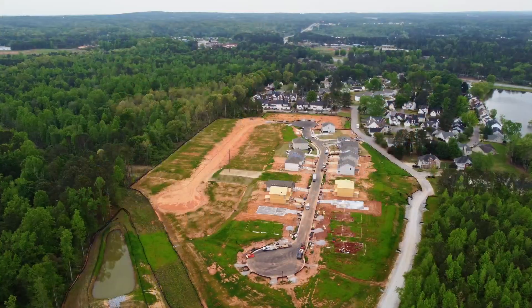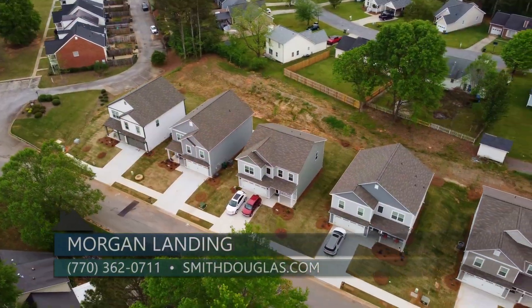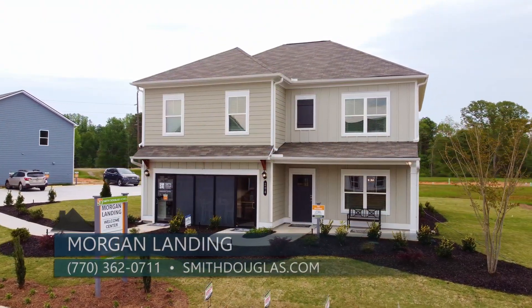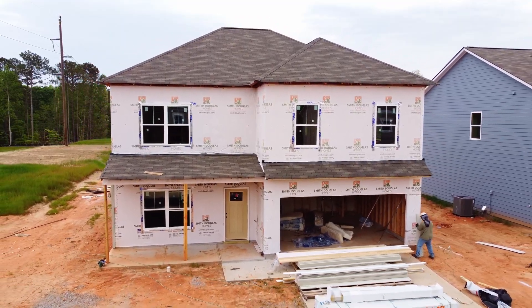Nicole, welcome to the team — it is great to meet you. Tell us a little bit about this new phase. I'm thrilled to say we have closed out phase one and we're now in phase two. We're back in the McGinnis model, which is one of our more popular plans.